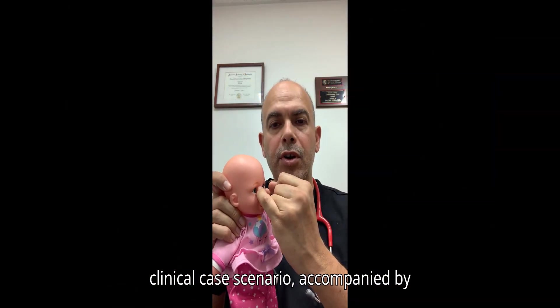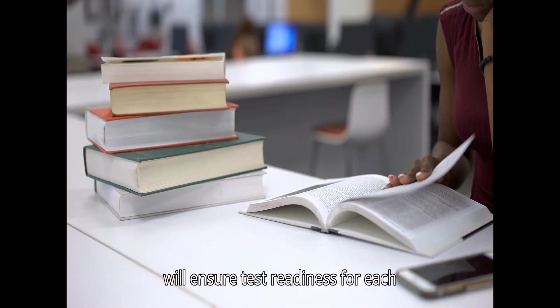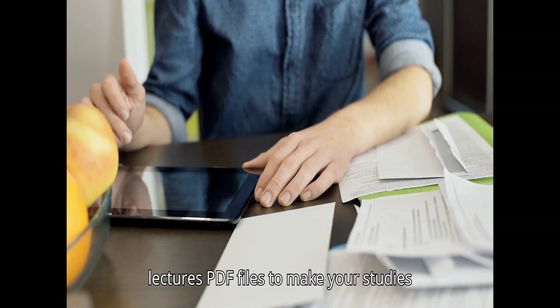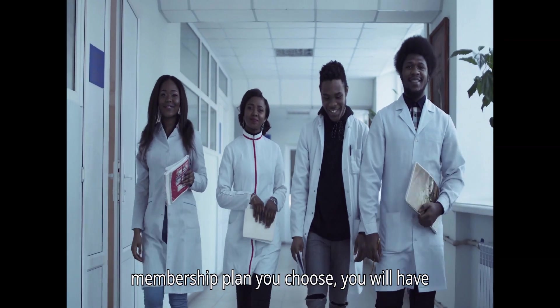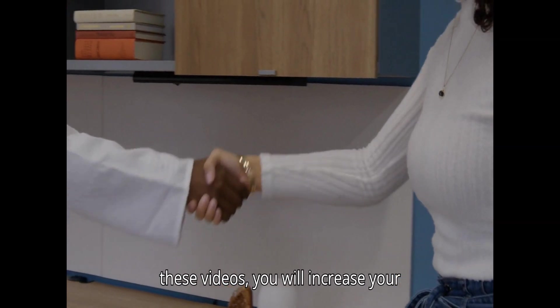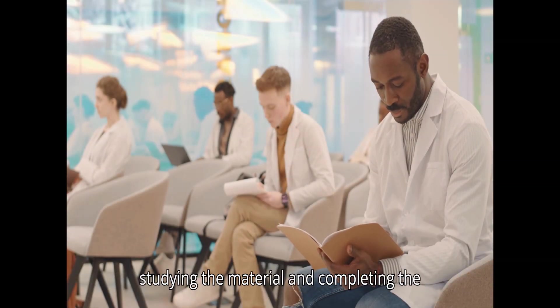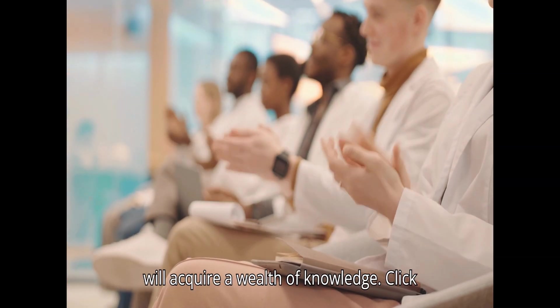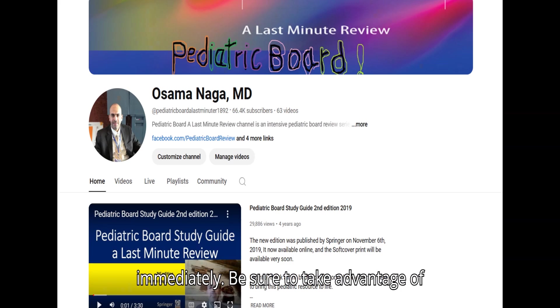The series includes clinical case scenarios with multiple-choice questions, followed by the most probable answer and a comprehensive explanation, ensuring test readiness. You can download lecture PDF files for offline study and note-taking. Based on your membership plan, you'll have unlimited access for one month, three months, six months, or one year. Visit LastMinutePediatric.com to subscribe. Free video samples are available on the YouTube channel: Pediatric Board Last Minute Review.